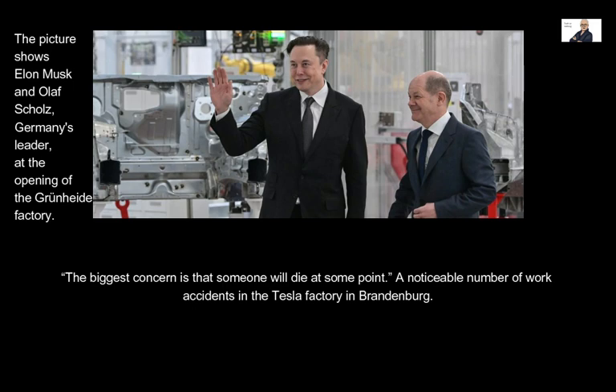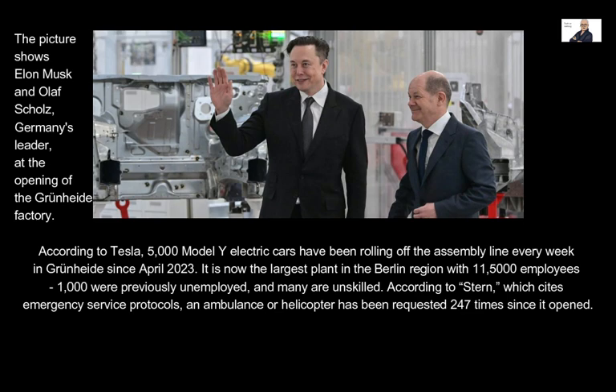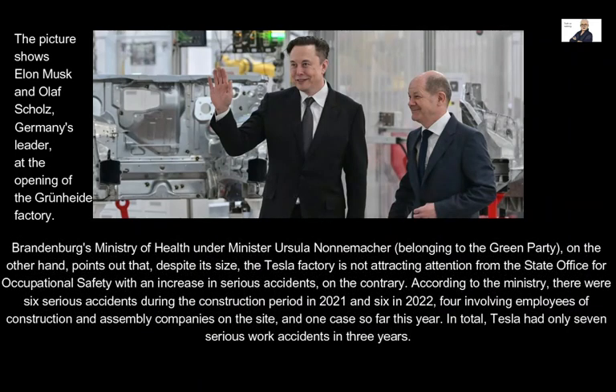According to Tesla, 5,000 Model Y electric cars have been rolling off the assembly line every week in Grünheide since April 2023. It is now the largest plant in the Berlin region with 11,500 employees, of whom 1,000 were previously unemployed and many are unskilled. According to Stern, citing emergency service protocols, an ambulance or helicopter has been requested 247 times since the factory opened. Brandenburg's Ministry of Health noted that despite its size, the Tesla factory is not attracting attention from the State Office for Occupational Safety due to serious accidents — on the contrary. There were six serious accidents during construction in 2021, six in 2022, and one so far in the current year, totaling only seven serious work accidents in three years.